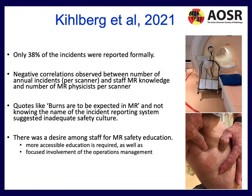Only 38% of incidents were formally reported at these institutions, and there was a clear negative correlation between the number of annual incidents and the knowledge of the staff involved. Quotes like 'burns are to be expected in MR' and staff not even knowing the name of the incident reporting system suggested an inadequate safety culture. There was also a desire among staff for improved MRI safety education — more accessible education and more focused involvement from operations management.